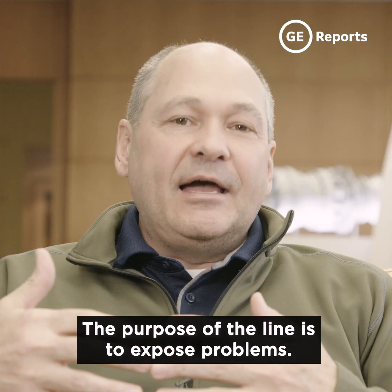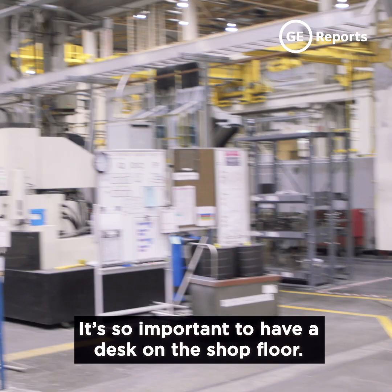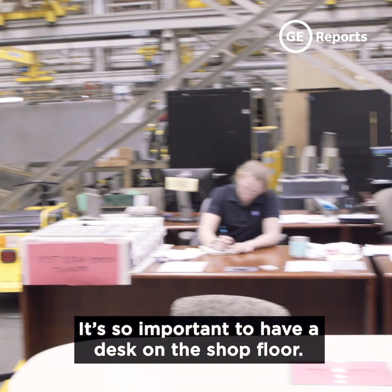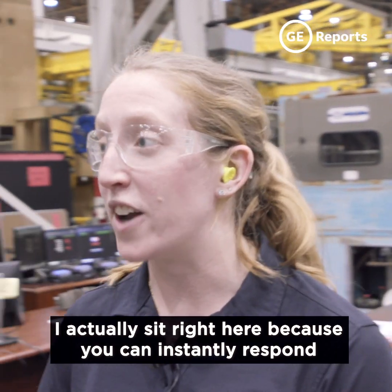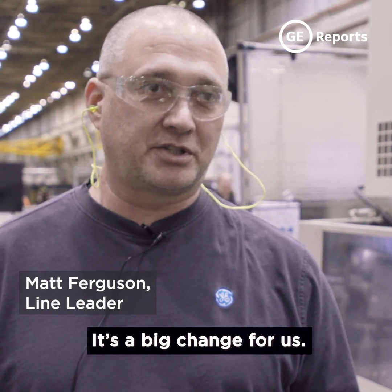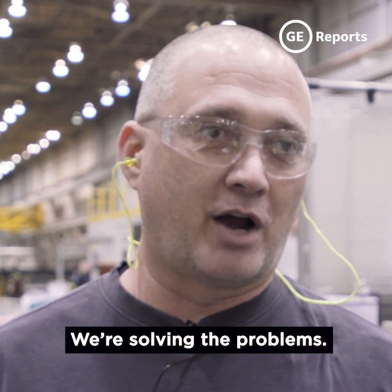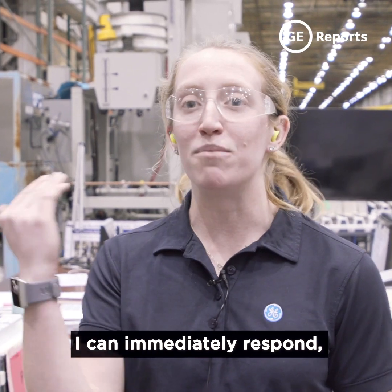The purpose of the line is to expose problems — it's a forcing function to expose problems. It's so important to have a desk right on the shop floor, to actually sit right here, because you can instantly respond to the problems that the line is having. It's a big change for us. We're on the line, troubleshooting, solving the problems. They press the button, I see there's an issue, and I can immediately respond.